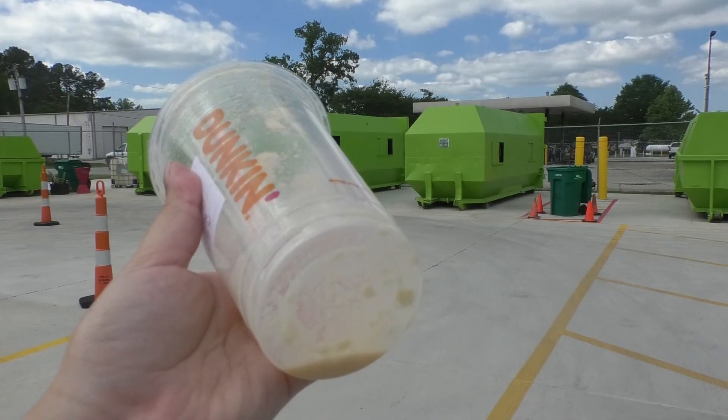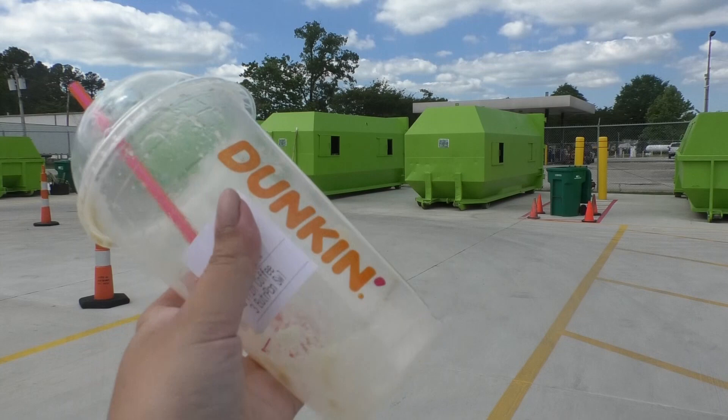We're back at the new Recycling Center, but this time to answer a big question you may have: is this recyclable? I'll start off with my empty Dunkin' Donuts coffee cup.